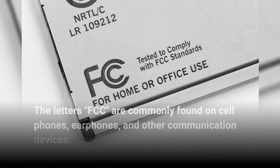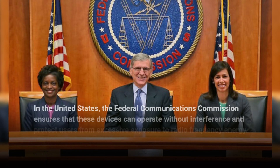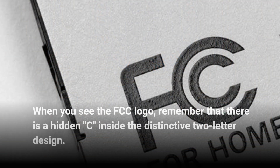The letters FCC are commonly found on cell phones, earphones, and other communication devices. In the United States, the Federal Communications Commission ensures that these devices can operate without interference and protect users from excessive exposure to radio frequency energy. When you see the FCC logo, remember that there is a hidden C inside the distinctive two-letter design.